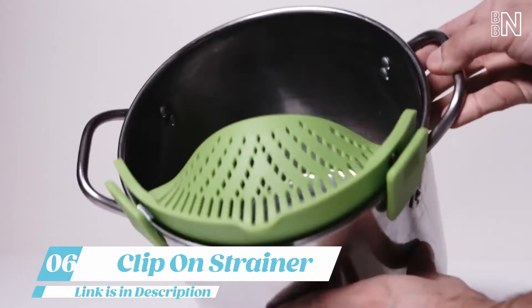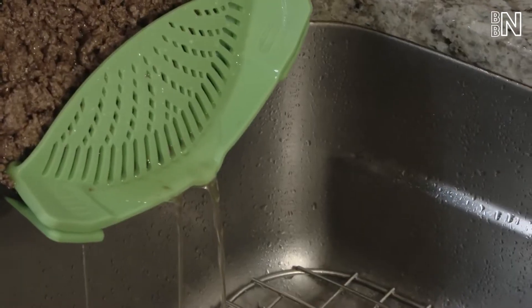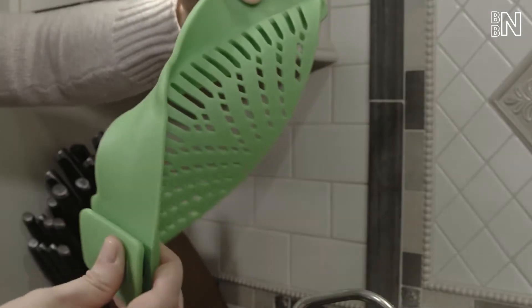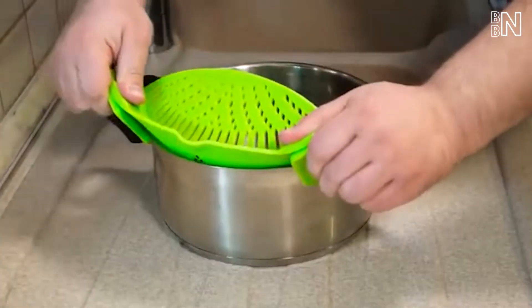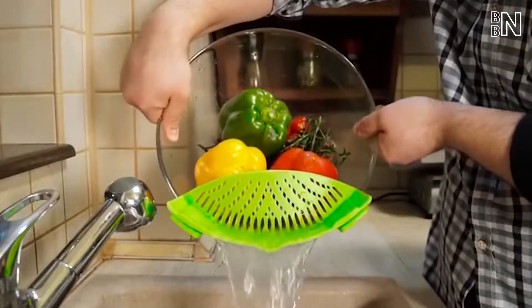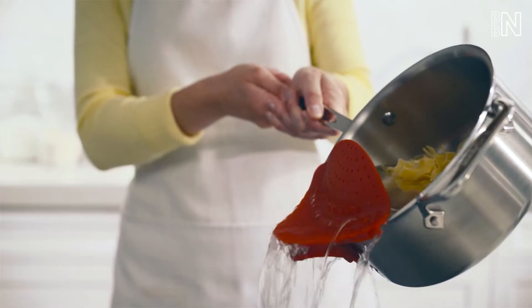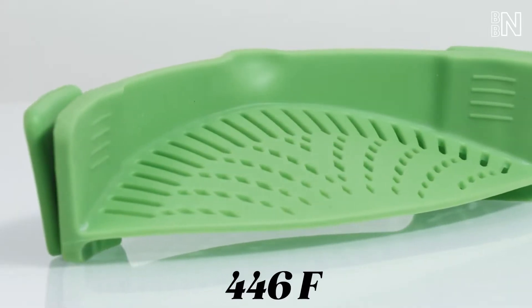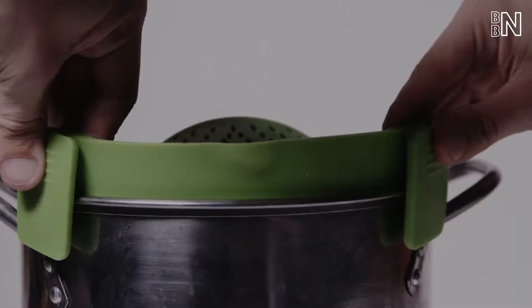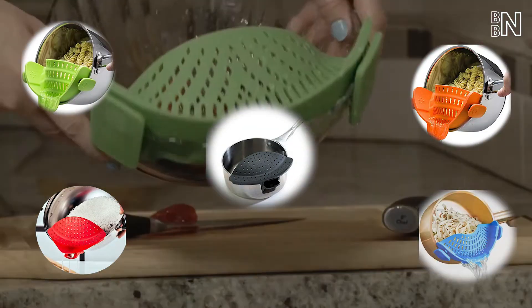Number 6: Clip-on Strainer. The strainer is made with a sturdy yet flexible silicone, so it can fit most round pots, bowls, and pans. You simply attach the two clips to the pot, press the strainer so it's flush to the interior, then lift the straining portion up so it's ready to catch your recipe. It's heat-resistant up to 446 degrees Fahrenheit and comes in colors like green, red, black, orange, and blue to fit your style.